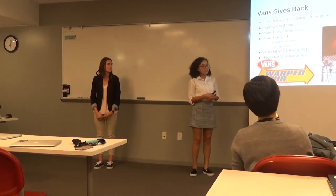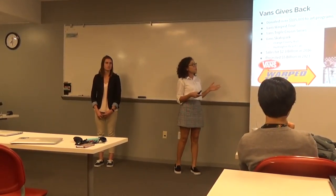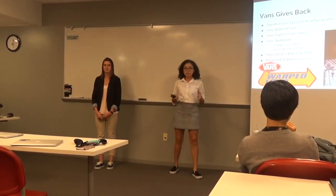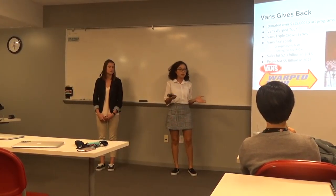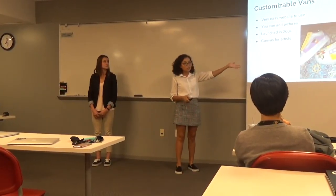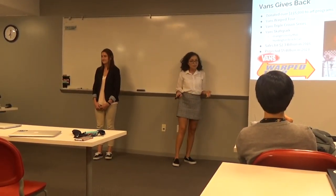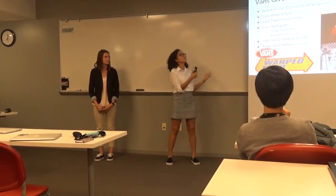Vans also gives back to the community. According to Custom Culture, Vans has donated over $115,000 to art programs. In this Custom Culture program, it's basically a scholarship that they present to many high schools, and students are able to create and paint their own Vans. Not only do they support art programs, they also support music arts.